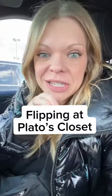You may have seen in my last video that I did a TJ Maxx haul of their clearance section. Well, I'm turning around and going right to Plato's Closet with some of the items, and I want to show you what they flip.